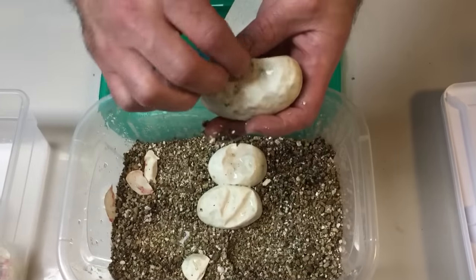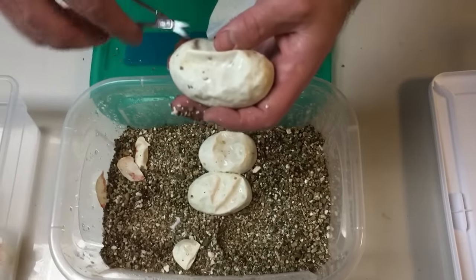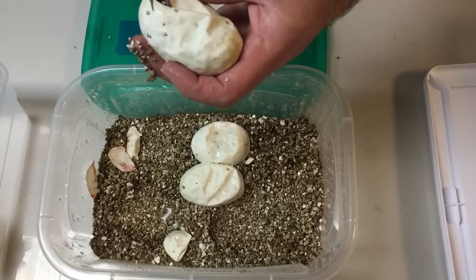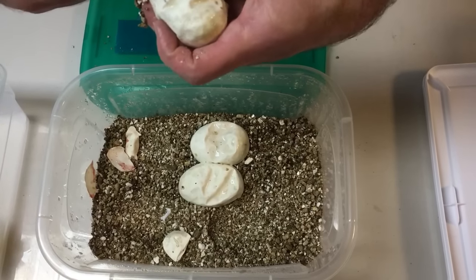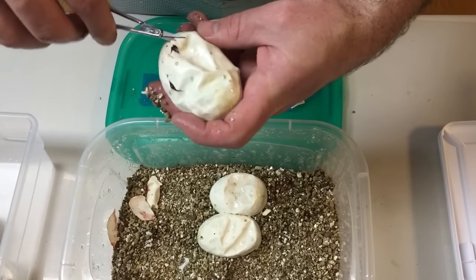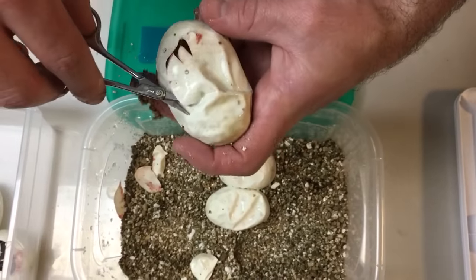From this clutch, all the yellow bellies will be for sale. Mom will most likely be for sale. And like I said, if I keep anything, I'm going to keep one female black pastel yellow belly if I hit on it. That's my only plan on keeping anything from this clutch.